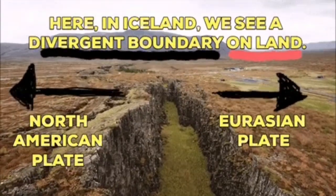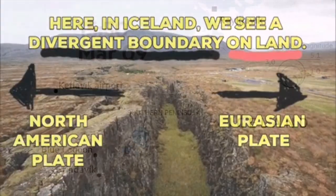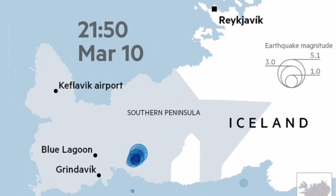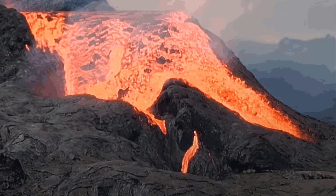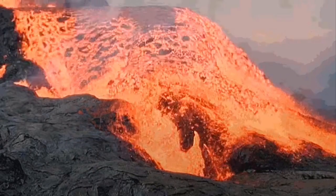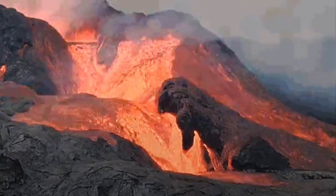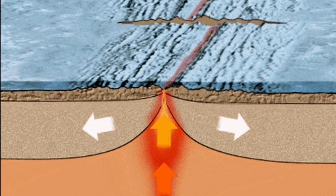On the land, we have seen earthquakes like what we saw at Fagradalsfjall in 2021, followed by an eruption. We can conclude that these earthquakes, if they happen in the Reykjanes Ridge, could produce similar underwater eruptions there.